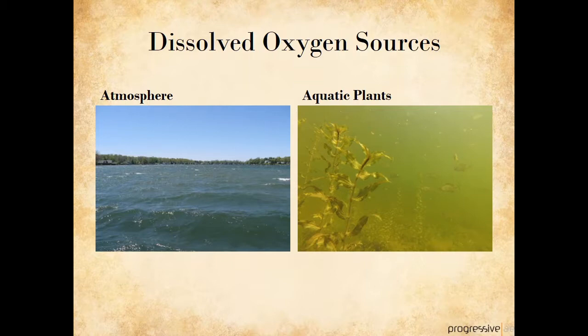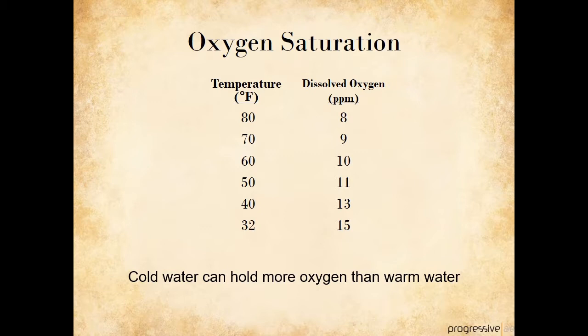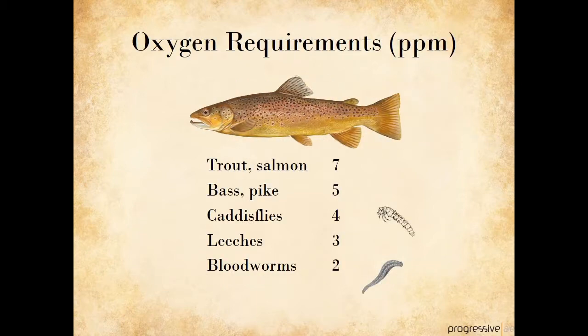Dissolved oxygen is another very important measure of water quality. Oxygen enters a lake either from the atmosphere or from aquatic plants that generate oxygen during photosynthesis. The amount of oxygen dissolved in water depends on temperature — cold water can hold more oxygen than warm water. When temperatures hit their peak in summer of about 80 degrees, the maximum amount of oxygen that a lake can hold is 8 parts per million. Under ice cover, a lake can hold 15 parts per million. Trout and salmon need relatively high oxygen levels of about 7 parts per million to survive, and if oxygen levels dip below 7 for very long, these fish become stressed and a fish kill can occur.